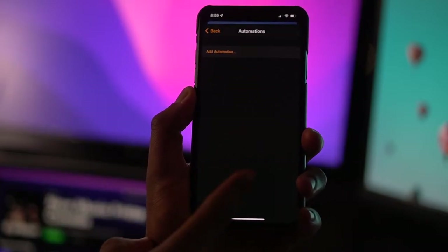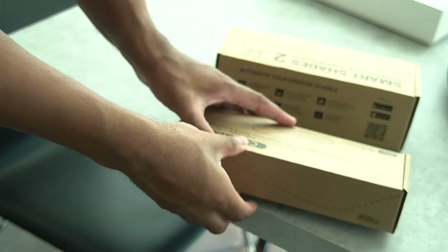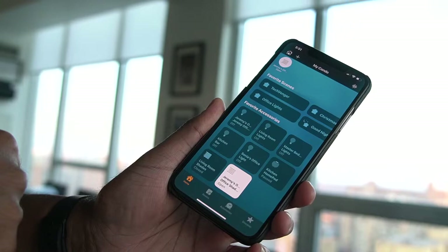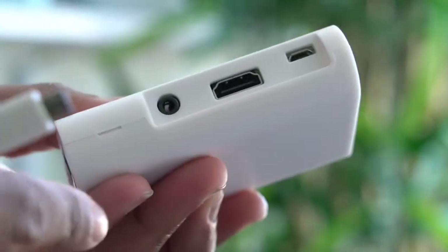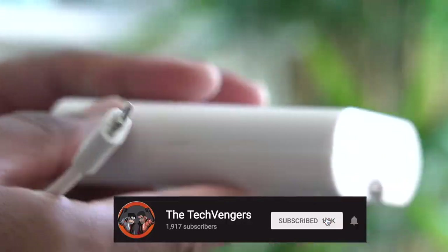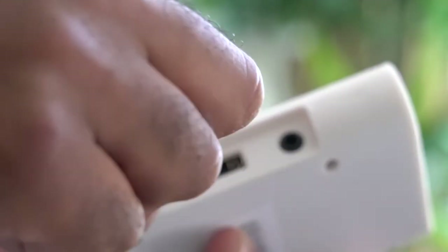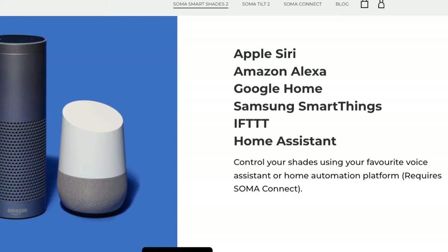You have the ability to set automations so all blinds open or close on command. You can set triggers within the app to open or close at a certain time and day, and also toggle morning mode, which makes the motor move much slower and quieter so your sleep isn't disturbed. The second part of this review covers the Soma Connect. I set up some triggers initially in the app but removed them since all my automation will be handled through Siri and HomeKit — I wanted to see how reliable it really is.